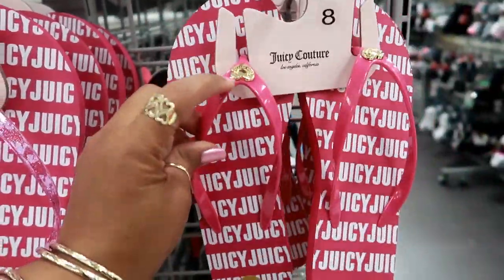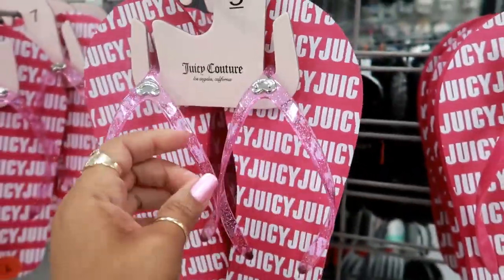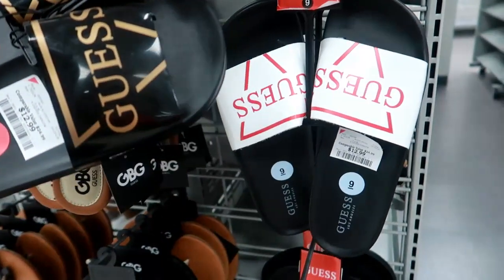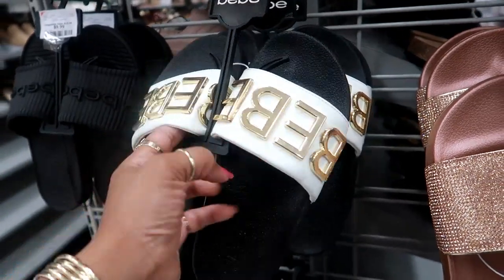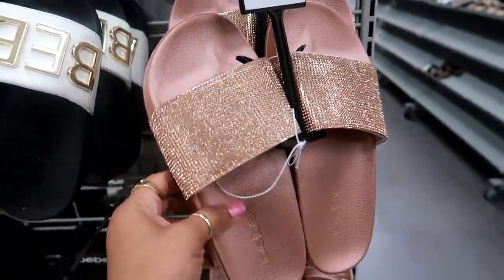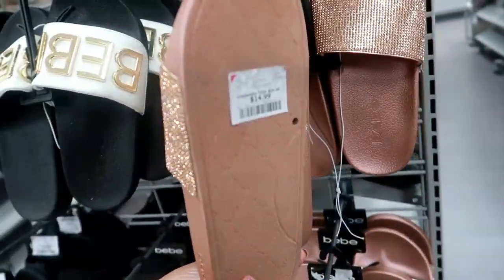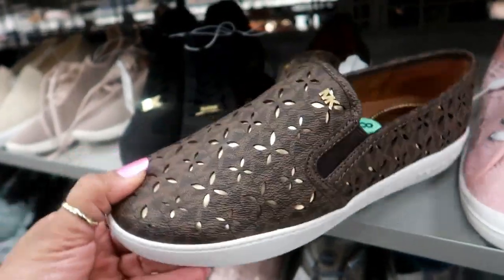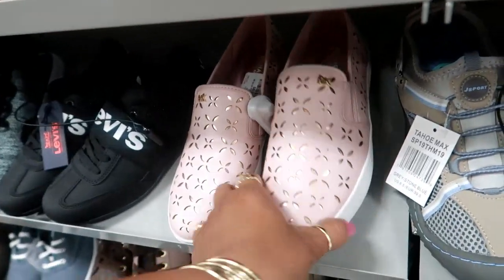They got some cute Juicy Couture sandals — I love that gold emblem on the top, and these are $7.99. I see the pink and this speckled clear one with the glitter in it. They have some Guest slides that look like this for $12.99 in black and gold or white and red. I've never owned anything by BB but I really want these — so cute, $16.99. These are BB as well, just on a Guest tag — $14.99. And they have these for $9.99, also in red. They got some cute Michael Kors slides with gold underneath them for $59, and also in pink.